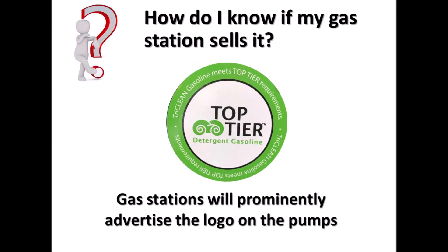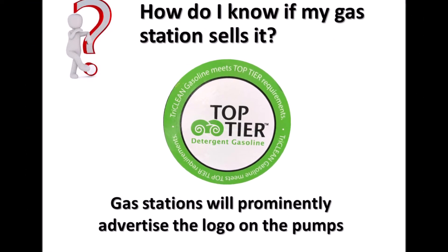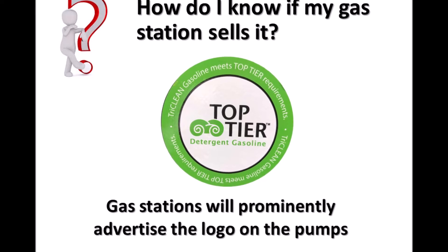When you visit a station, simply look for the top-tier logo. It should be prominently displayed at the pump.